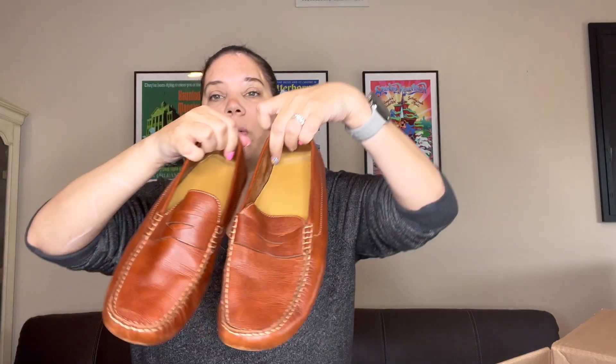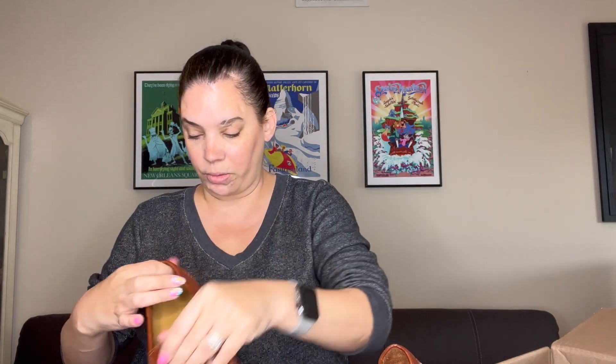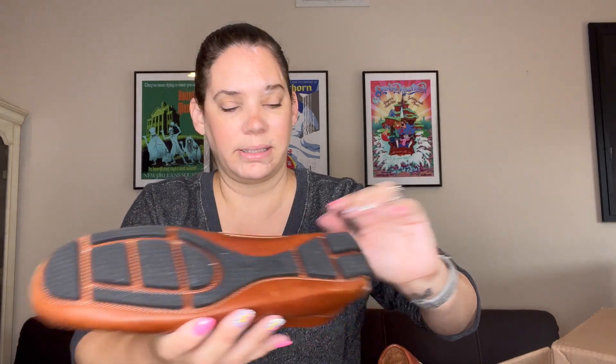These are more Cole Haan. These look like they're men's shoes — I've never gotten men's shoes before, but there isn't much wear and I feel like these would sell for a lot. It says men's nine and a half. There's no real wear to these at all. I will definitely list these. I never really find men's shoes either, so that's nice.